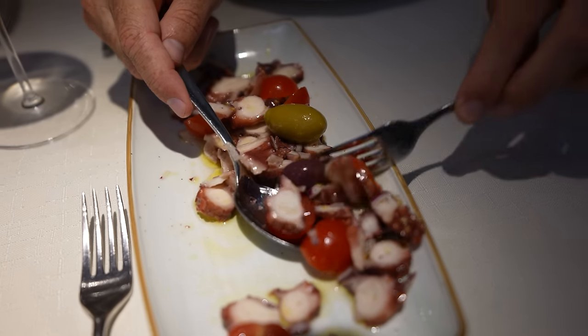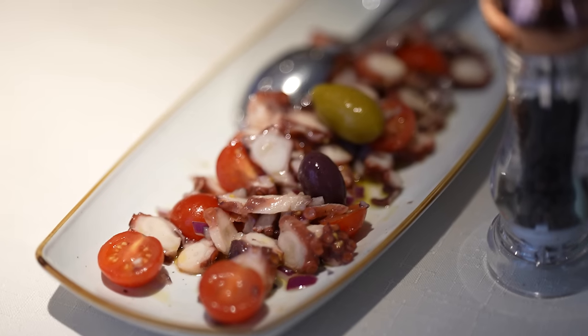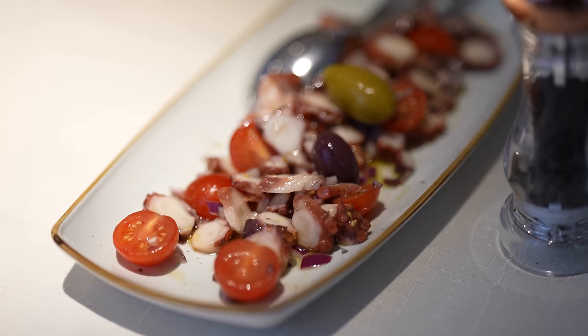Starting things off with octopus salad. I know it sounds weird, but it's quite delicious actually. It's light, fresh, served cold. Sometimes octopus can get a little chewy, but this really isn't — very soft, delicate, with a little olive oil on top, crushed red onions and tomatoes. Delightful.